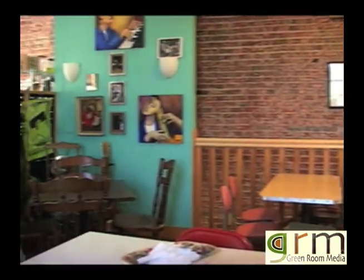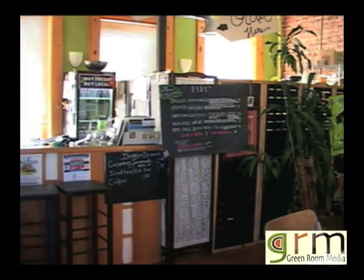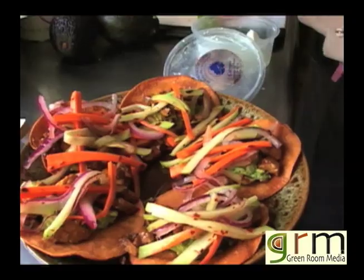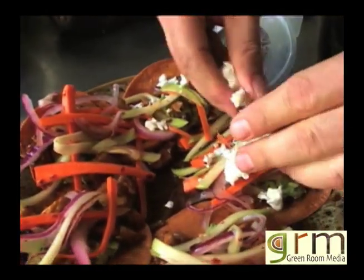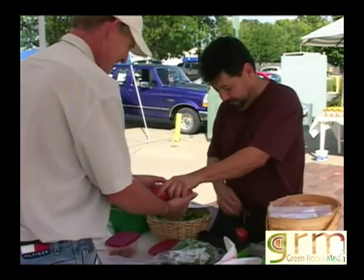I started Pepe's because there was a lack of vegetarian Mexican restaurants. I want to give the vegetarians more of a choice. I want them to feel safe about what they're eating by me purchasing local organic ingredients.